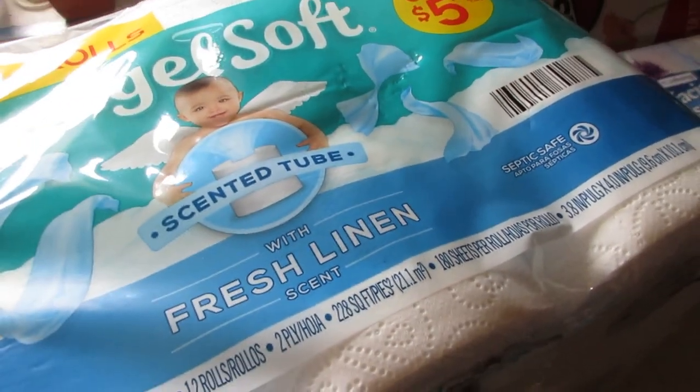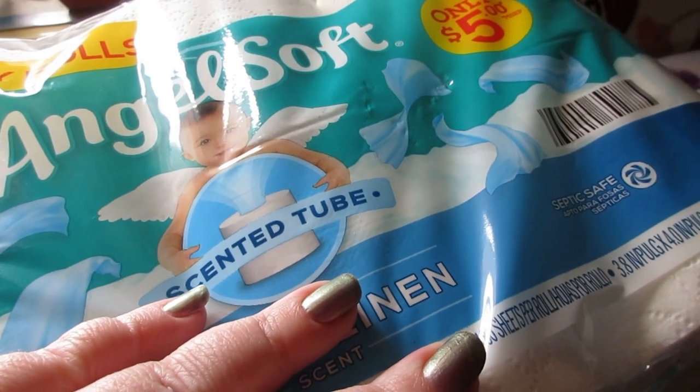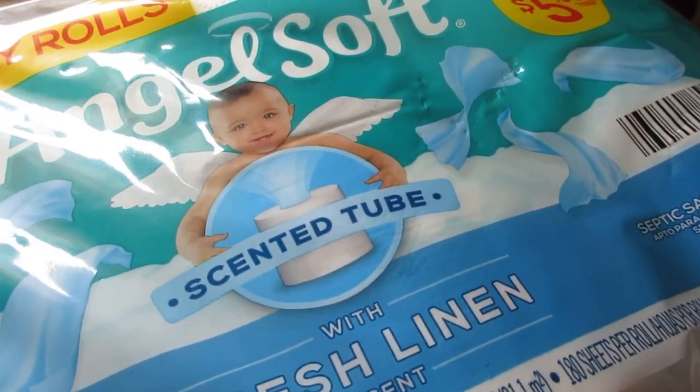Hello everyone and welcome back to my channel! Today I went to the Dollar General to pick up some household items, and I found some other really fun finds I wanted to share.